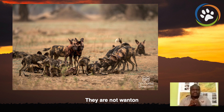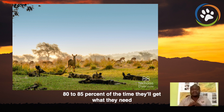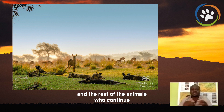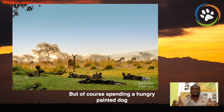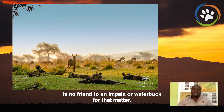They are not wanton killers, as some would think. Painted dogs would hunt early mornings and evenings. 80 to 85 percent of the time they'll get what they need. Once they have eaten, they will lie down there, and the rest of the animals will continue to graze and do what they do with no harm from painted dogs. But of course, a hungry painted dog is no friend to an impala or a waterbuck, for that matter.